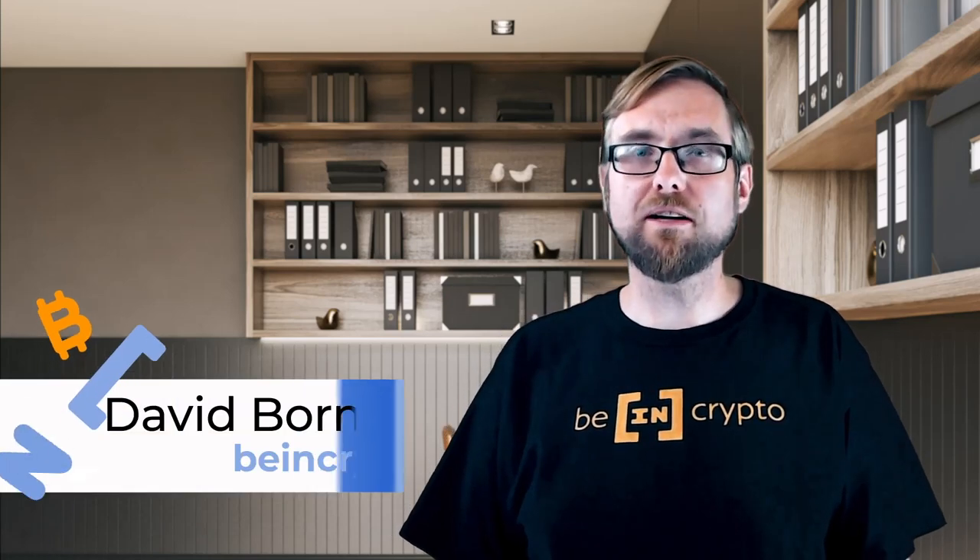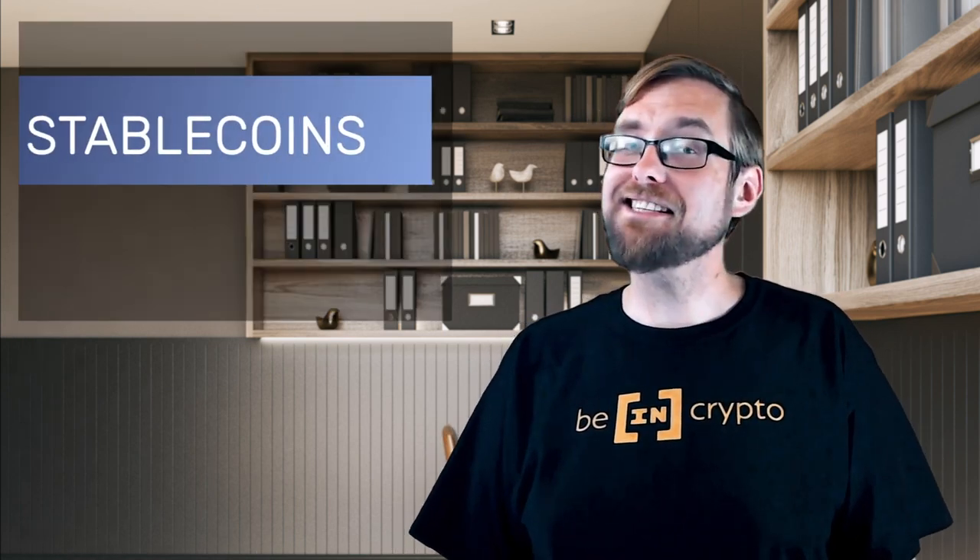Hi there, David here once more, coming at you on behalf of BeInCrypto. Today, we'll be taking a deeper look at a type of crypto you've heard me talk about before, but we've never fully explored, and that's stablecoins.